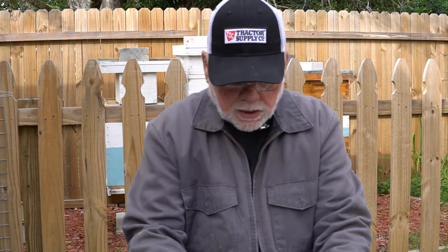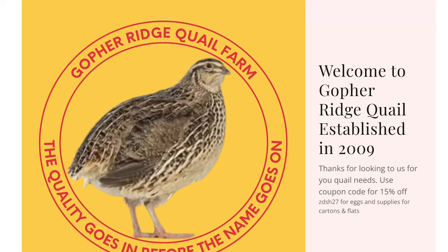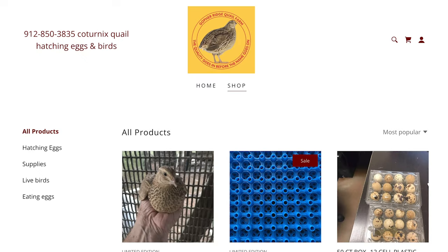Next on the list is Gopher Ridge Quail, out of Douglas, Georgia, run by HP Murray. HP is a highly trusted source for Coturnix hatching eggs, chicks, and adults. They offer a large variety of Coturnix colors including jumbo pharaohs, Egyptians, fab fee, jumbo white, and they also carry the German import line of sparklies. HP is a long-time breeder — he's been around since 2009 and is one of the first to import new color varieties into the U.S.